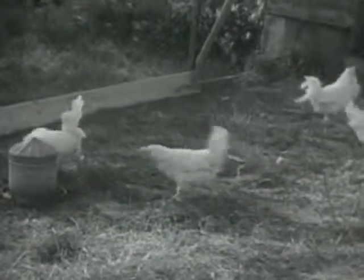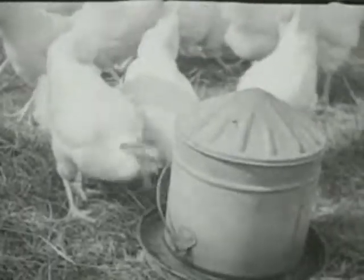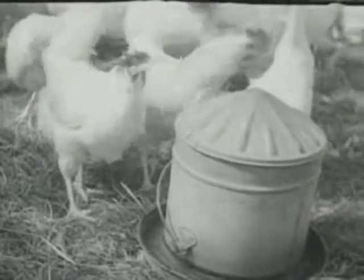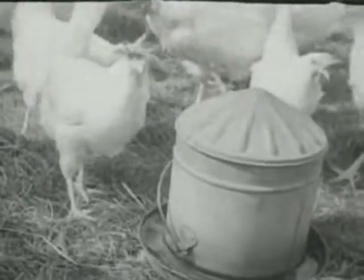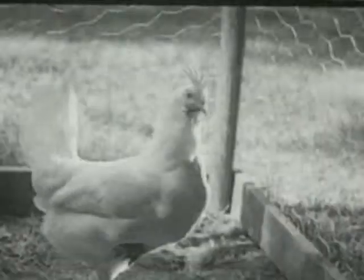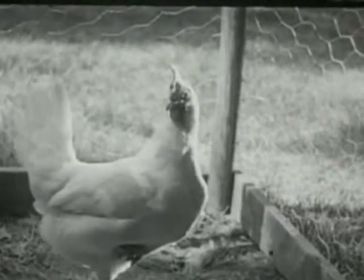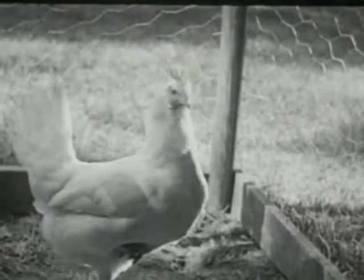Now let us watch this hen as she goes for a drink. She takes a beak full of water and lifts up her head, so the water can run down her throat. The chicken's eyes are on the sides of its head. This hen looks at us, first with one eye, and then with the other.